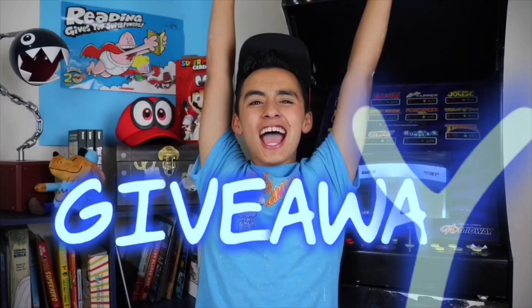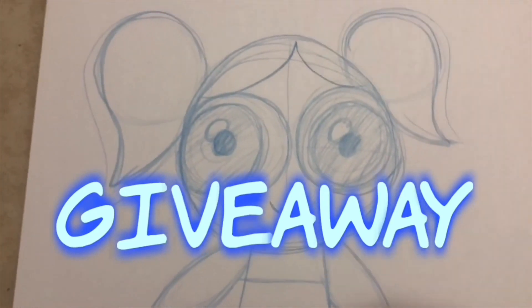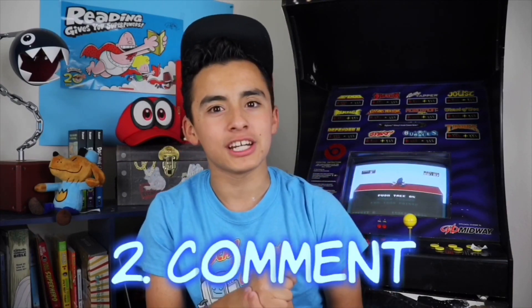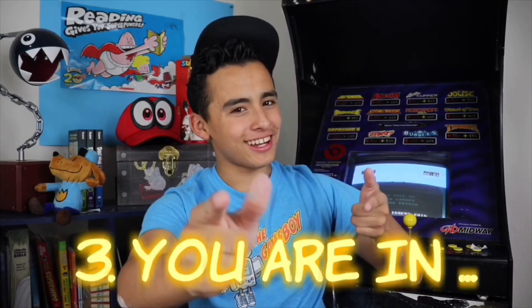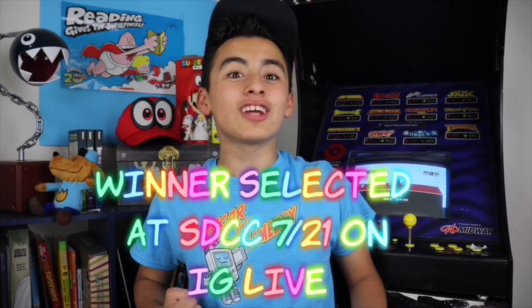Those are my top things to do at a convention. Make sure to comment down below on what's your favorite thing to do at a convention. I'm going to be doing a giveaway — I'm going to be giving away my original drawing by Mike Collins. Step one: subscribe to my channel. Step two: comment down below on what's your favorite comic book character. And step three: you're in. I'm going to be picking the winner on Saturday at San Diego Comic Con, live on my Instagram. Make sure to like, comment, and subscribe. See you in the next video. Bye!